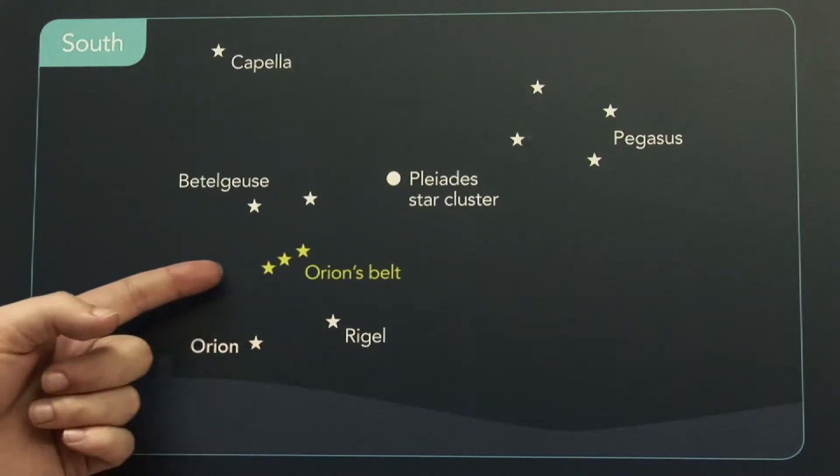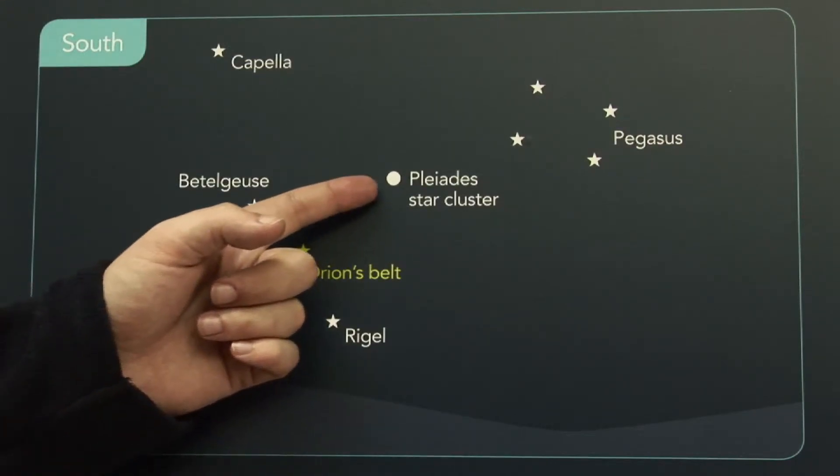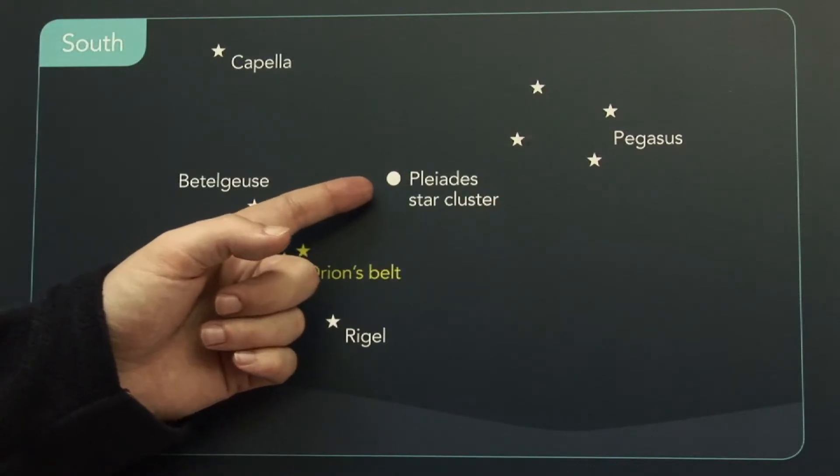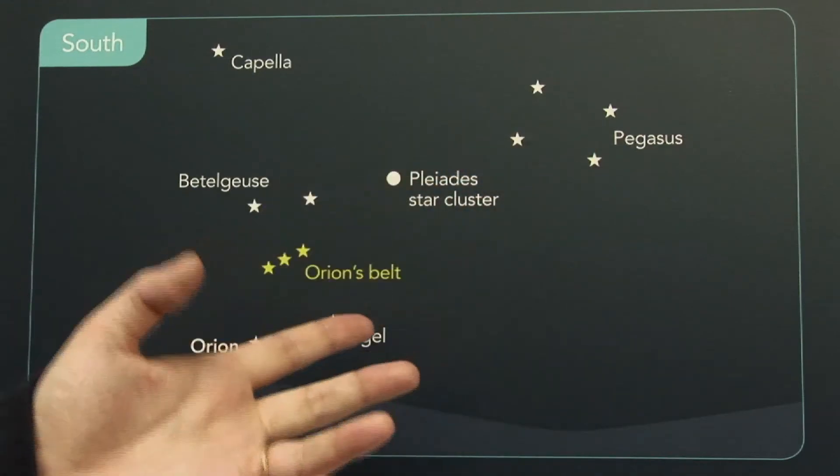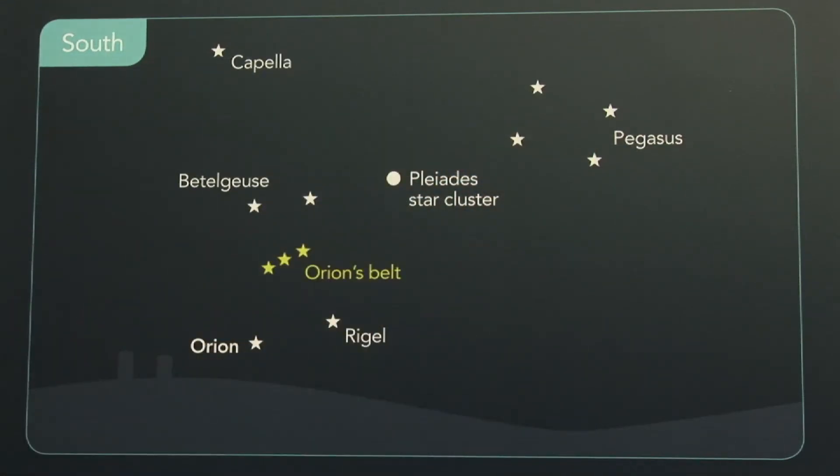Above Orion we have Capella. If you follow Orion's belt along to the right, you come first of all to the Pleiades, or the Seven Sisters, a small cluster of stars. And beyond the Pleiades, you come to the square of Pegasus, which is also visible in some other seasons of the year as well.